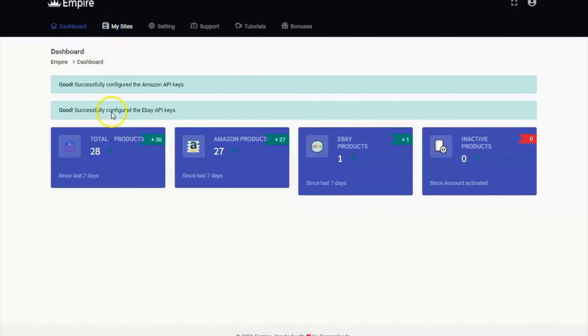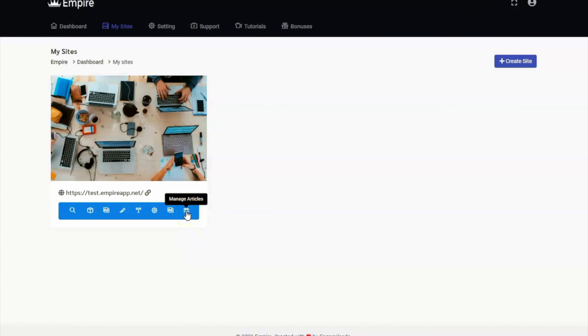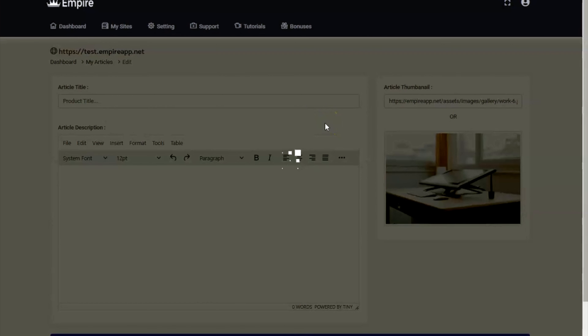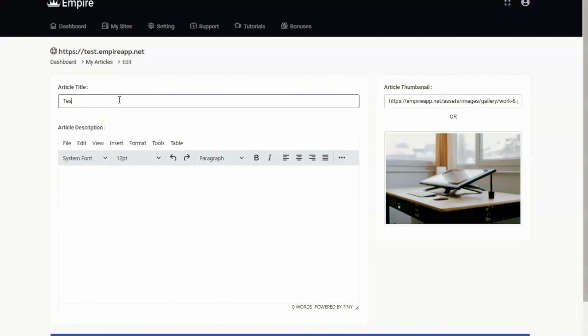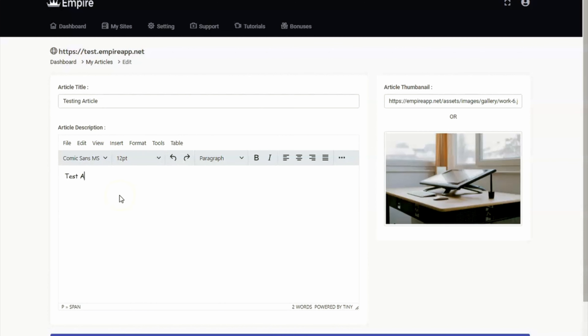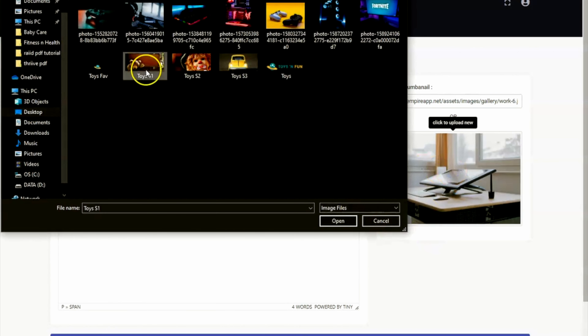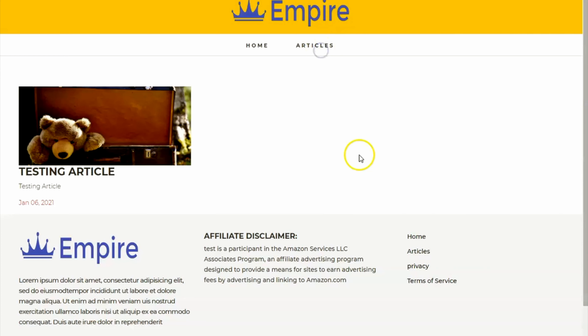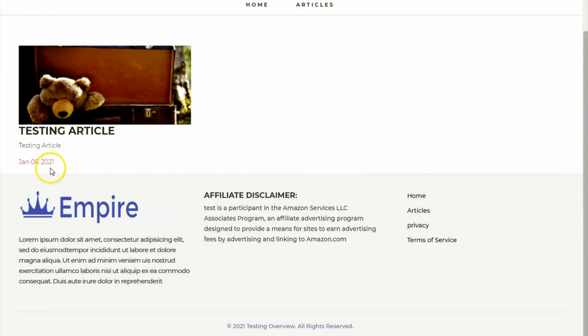Let's go back to the dashboard. On My Site, here's how to create articles — click on Manage Articles. If you want to add blog posts on your website, you can easily create the articles from here. You can edit the following fields and click Save Changes. Now let's take a look at your website — from here you will have articles. This is the one that we have created, with the date on it.